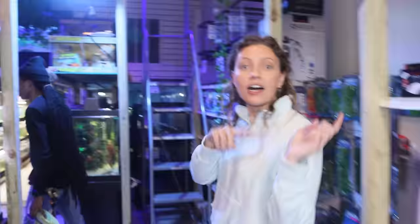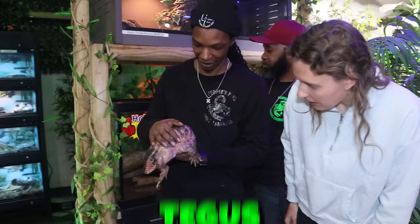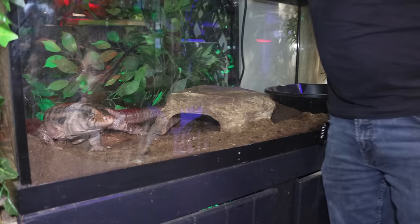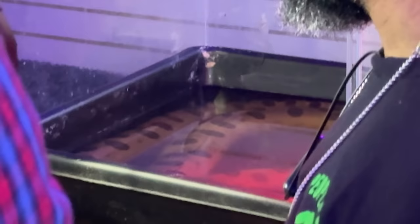The next animal is scary-looking — what is this called? A red Argentina tegu. She's fast! We just woke her up so she's not happy about it — she's not a morning person, just like me. She's from the tropical forest and she's $400. For my first pet, I'm looking for something small that's really easy to take care of — this might be like level three of my pet journey.